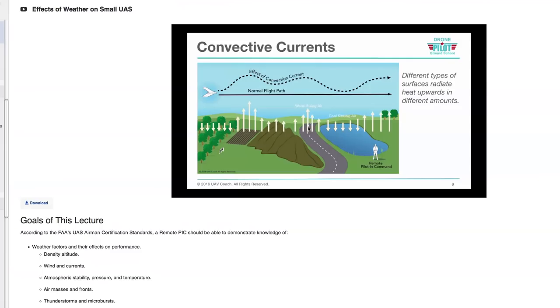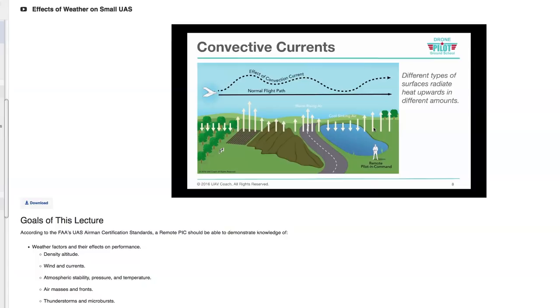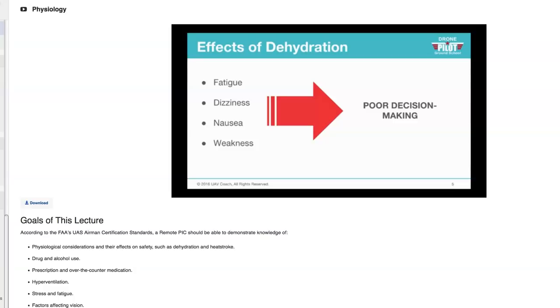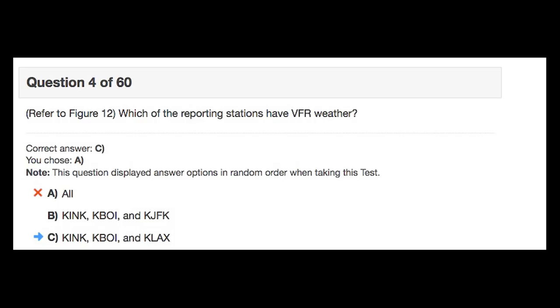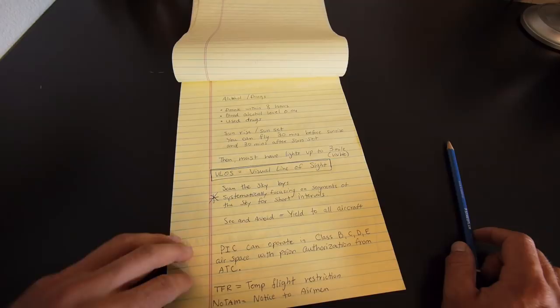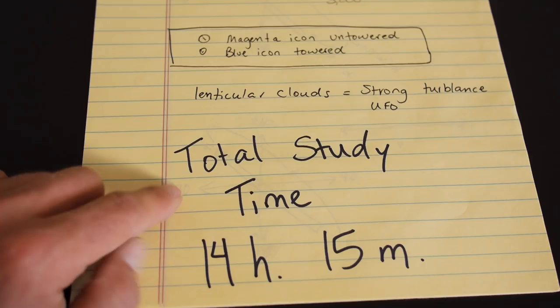Drone Pilot Ground School was a completely different experience. Unlike the FAA study guides, it was interesting and easy to understand. The course is administered in a series of videos that you can watch on your own time — all at once or in chunks, which is ultimately what I chose to do. I spent a few days watching the videos in two-hour snippets. On occasion when I got confused and had specific questions, I'd email the creators and they responded very promptly and thoroughly, which was a huge bonus. All said and done, I was able to pass the FAA Part 107 drone test with relatively minimal effort.